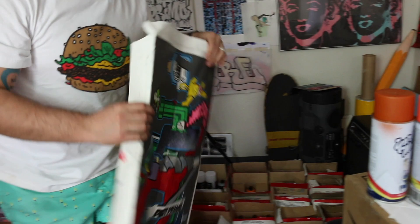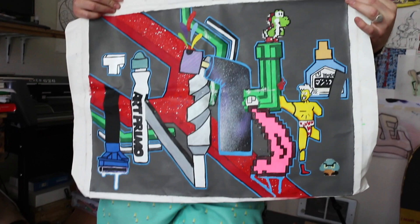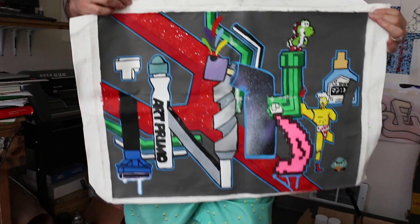I want to say thanks to Title 10 — he sent me this wonderful piece of art. Looks like Yoshi's in there, we got some Magic Ink, got an Art Primo drip mop and a drill. Thanks a lot bro, I really appreciate it. I really like it that people send me art, so Title 10, thanks a lot homie, stay up.